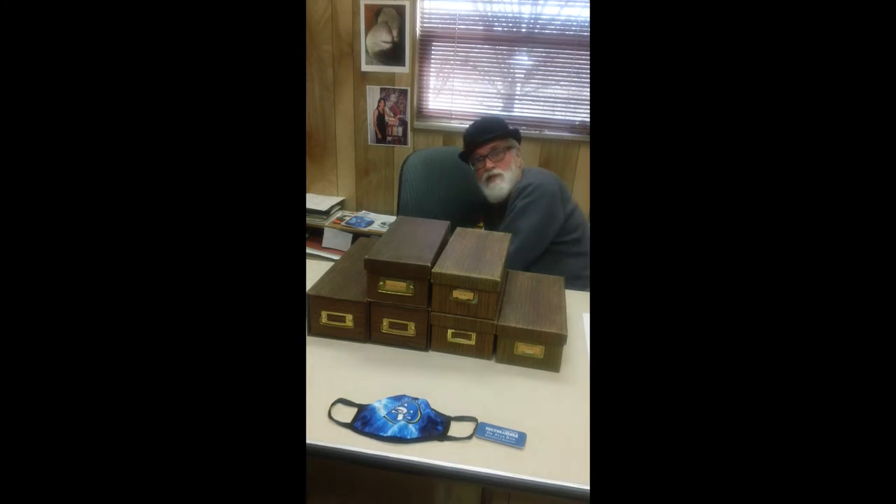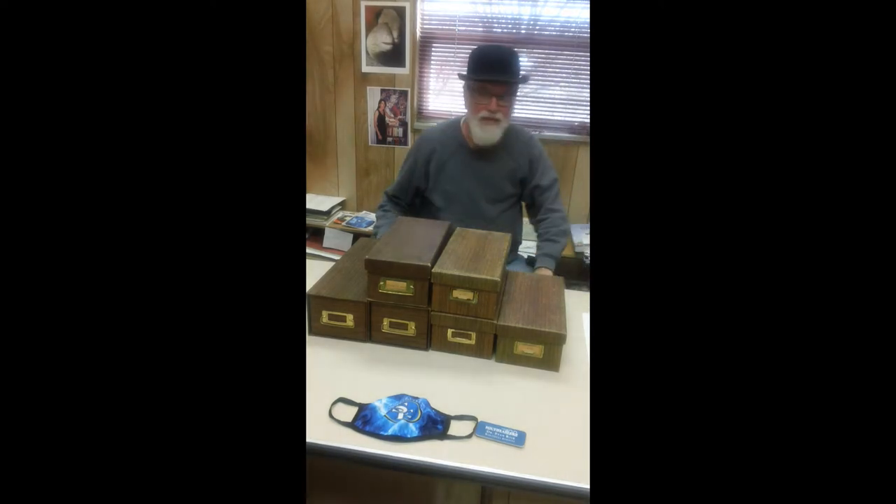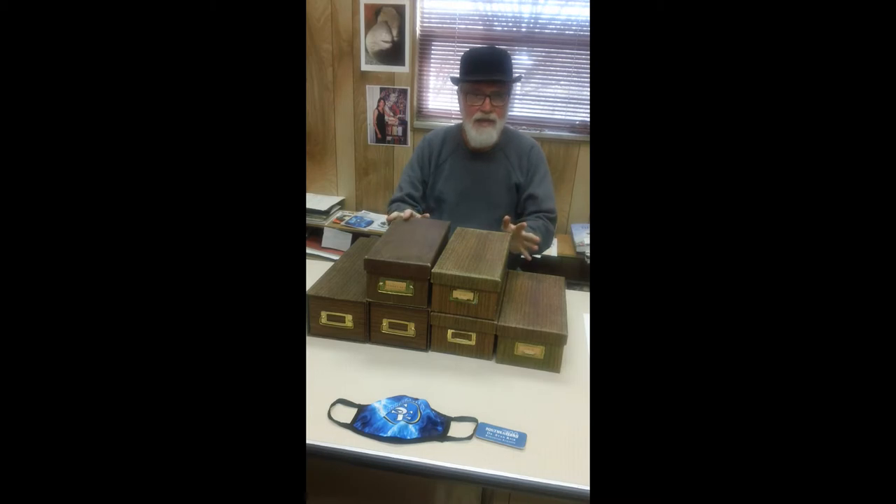Greetings. This is the man who pretends to be Charles Darwin. And what do we have on my desk here? For those of you who have never seen these, these are card catalogs — not library card catalogs, personal scholarly card catalogs.